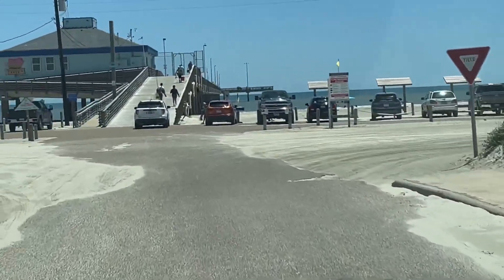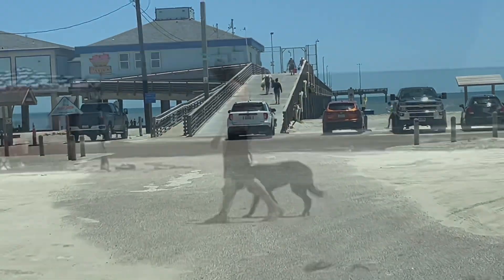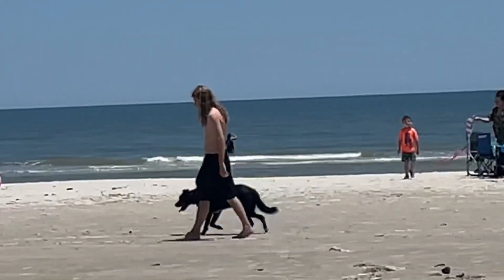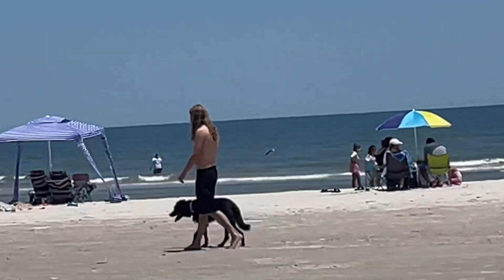Those two need to put some clothes on — going to the beach and showing naked elbows and kneecaps. This guy needs to put some clothes on too, but we're going to let him slide though, he's got an awesome dog. Good owner, taking his dog for a walk.